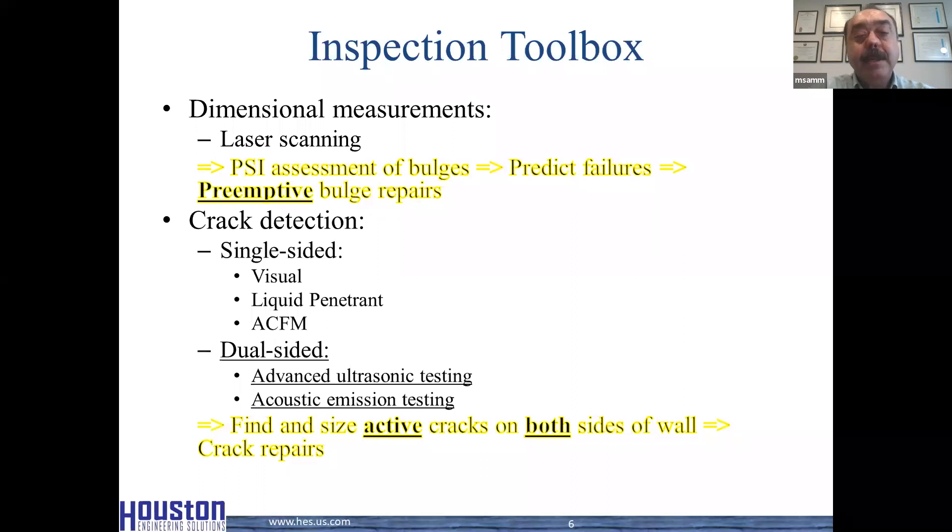Dimensional measurements are used to provide a basis for assessment of bulges, which we use to predict failures and perform preemptive bulge repairs. There is only one tool used for that purpose and that is laser scanning — a tool we've used for over 30 years. It's very effective at quantifying bulges and performing these tasks: the assessment, predicting failures, and performing preemptive bulge repairs.